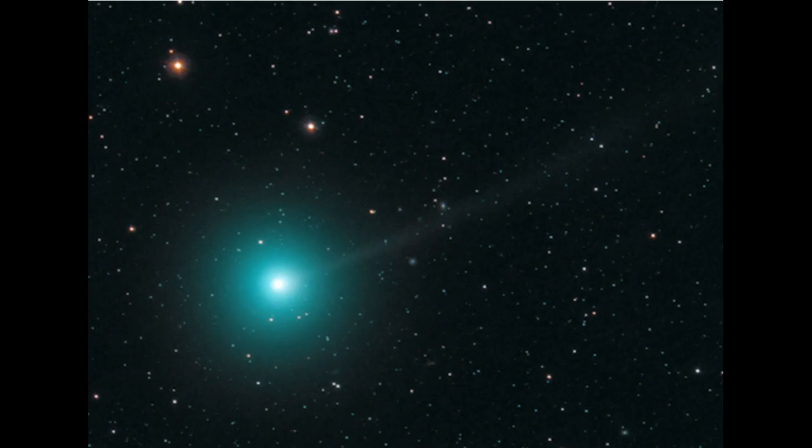February 8th, 2019. You're looking at a comet that was discovered just this past December. This particular image was taken last night and came from Austria, photographed by Michael Jaeger. It's called Comet Iwamoto, after the man who first discovered it in December, and they're saying it's a visitor from the Kuiper Belt.